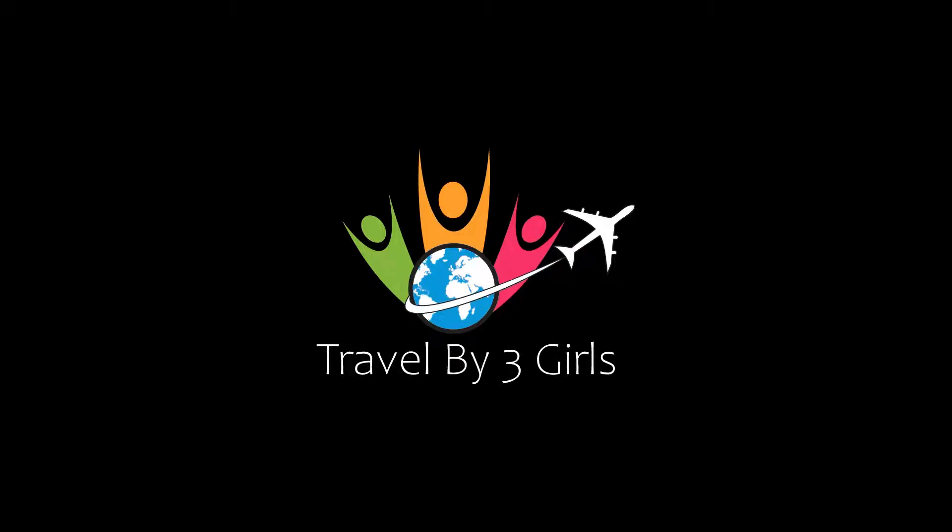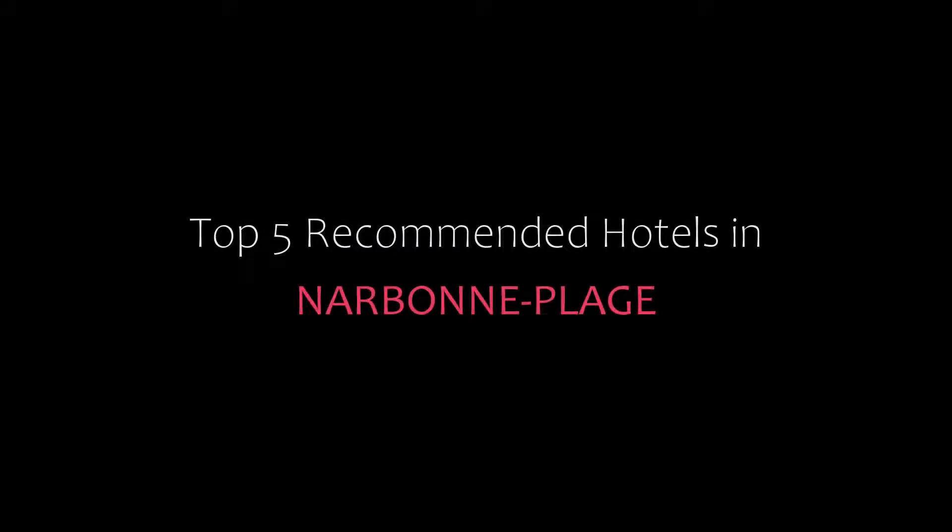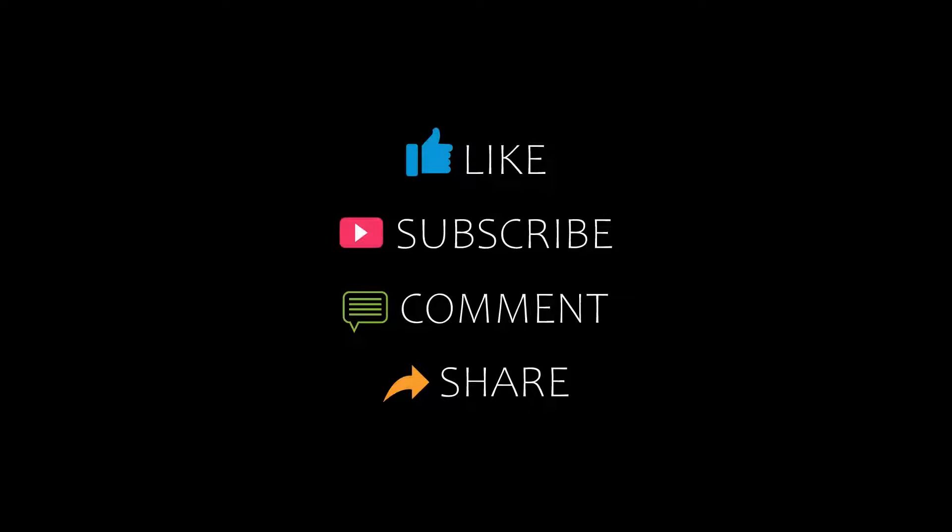Hi guys, welcome back to my channel and now you are watching a new video of top recommended tutorials. Please subscribe to my channel and don't forget to like, share and comment. Let's start the video.